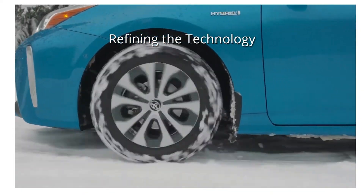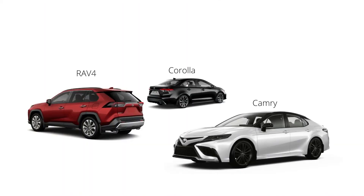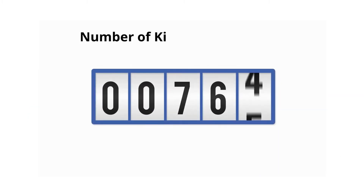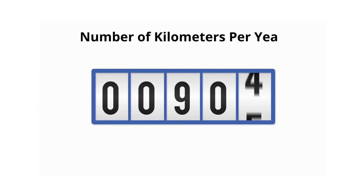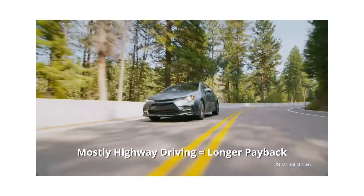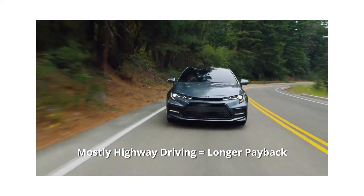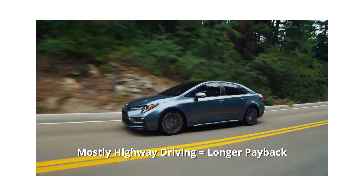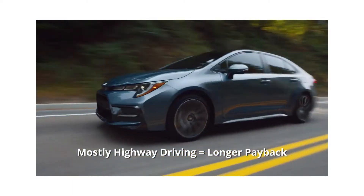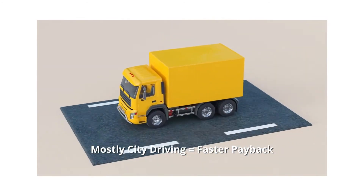At the same time, Toyota has also been working hard developing fuel-saving technology for its gasoline-powered models as well. For many customers, a gasoline-powered Toyota is a great choice. It really depends on the number of kilometers you average per year and the type of driving you do. For example, if most of your driving is on a highway, it will take you much longer to realize the payback in fuel savings. Conversely, if most of your driving is around town, hybrids are at their most fuel efficient.